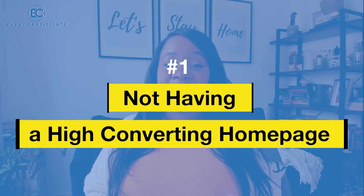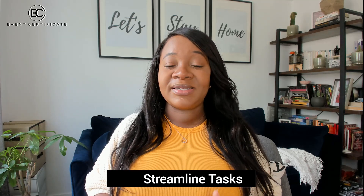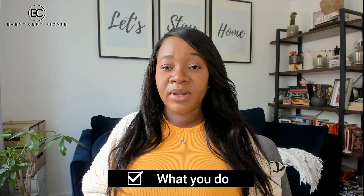Mistake number one is not having a highly converting homepage. Your homepage is the first place on your website that all your clients or potential clients come to. This is where they get that first impression about your business. Even if they're coming from social media, this is where they're going to be learning more about you and what you can provide. So your homepage needs to be selling them the minute they land there, and one of the best ways to do that is to make sure you have a clean, nicely designed homepage.